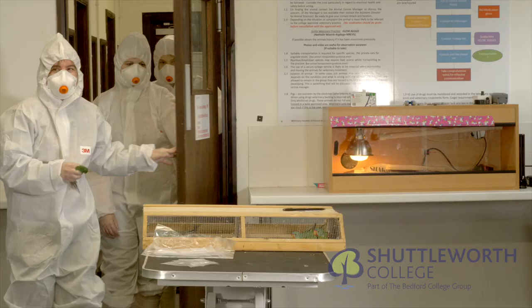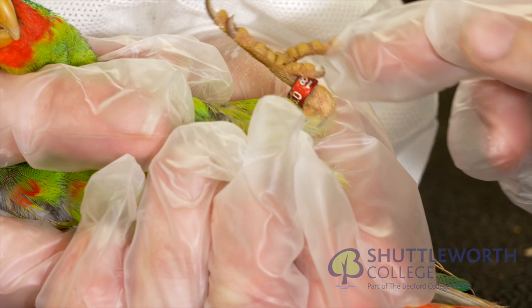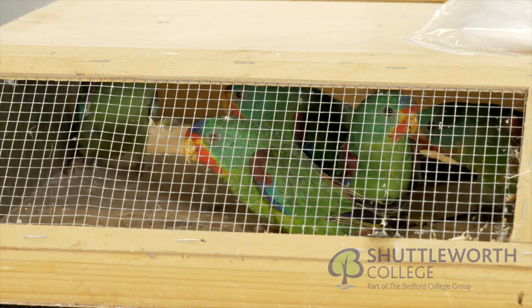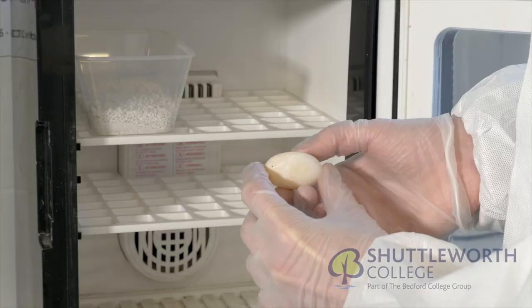The ZEC prides itself in working with zoos, wildlife parks and universities. Here we are collecting feather samples for DNA testing of the endangered swift parakeet. Biosecurity is a key part of managing animals in the veterinary isolation rooms — PPE plays a key role for high standards of hygiene and disease prevention.